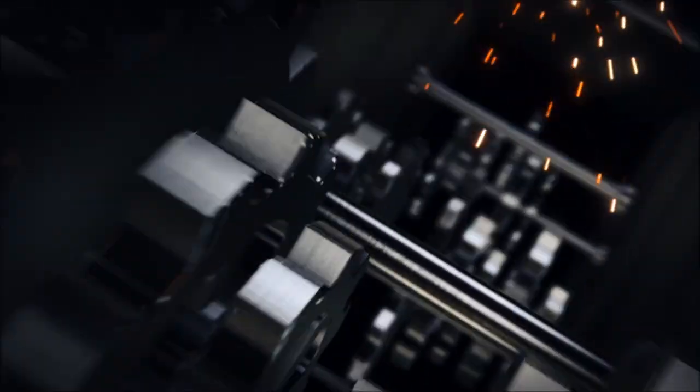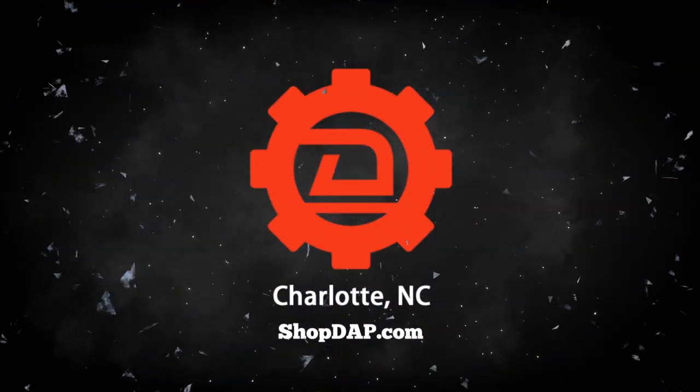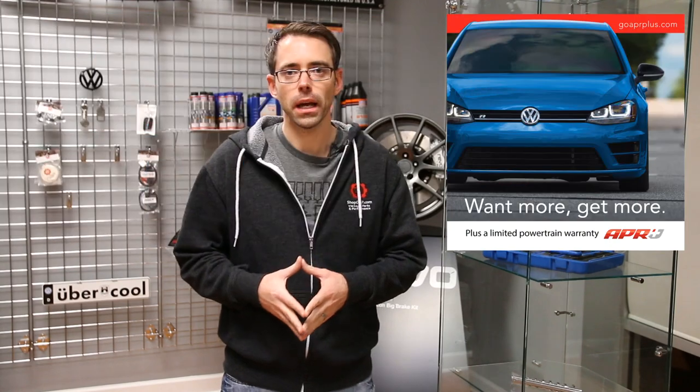Today at ShopTap.com we're going to be talking about APR Plus software. Yesterday APR announced the APR Plus software, and it was followed by a firestorm on the internet, because there are a lot of people who have been searching for software options that will allow them to retain their new car warranty while still having the added performance benefits of software. A lot of the deterrent for people to tune their vehicles is going to be warranty related.